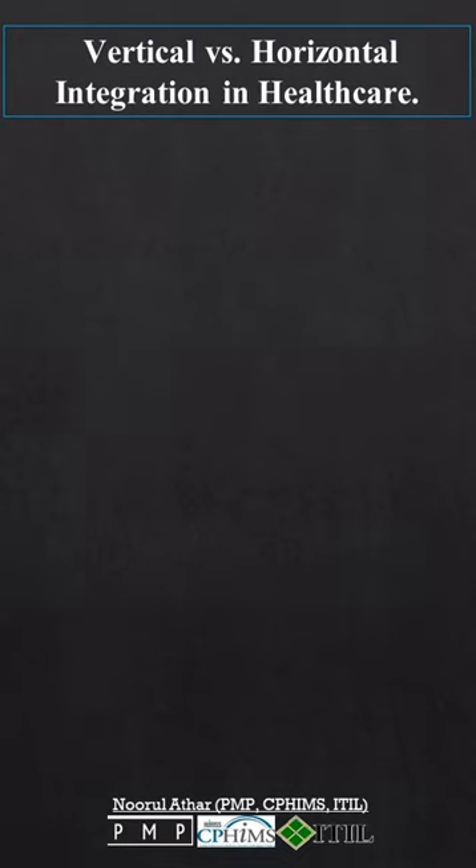Hi everyone. Let's quick dive into vertical versus horizontal integration in healthcare.